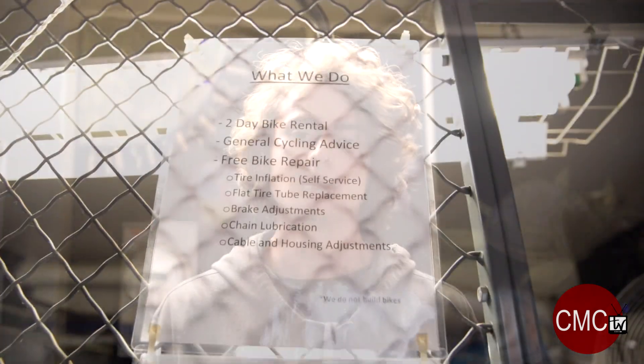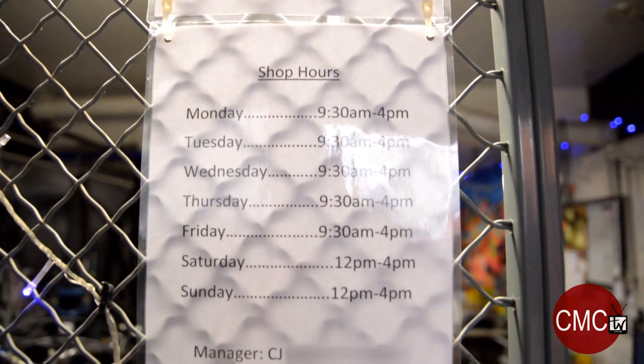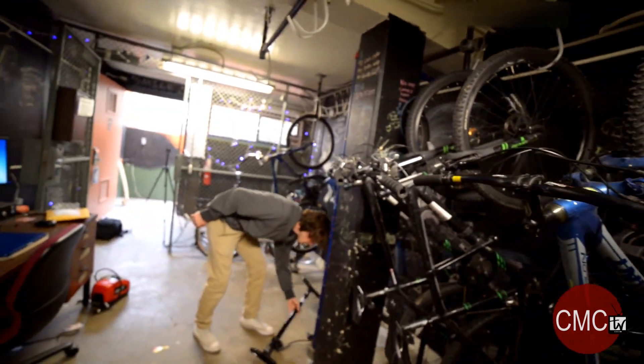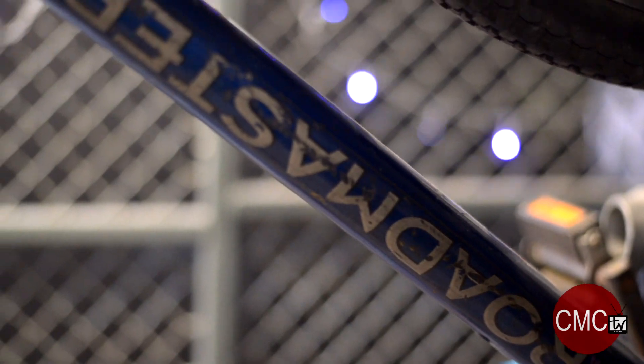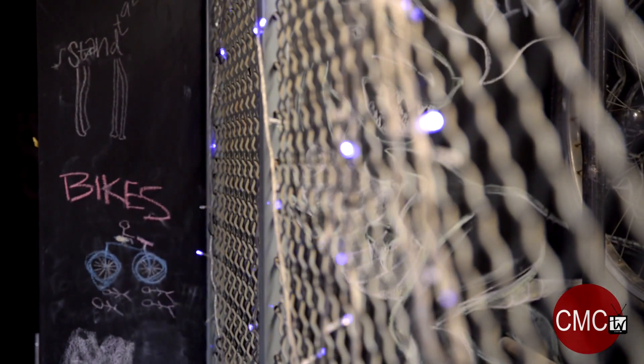I've worked at the bike shop for about a year and a half now. Day-to-day usually involves renting bikes out to students. The most common repair is actually a tube repair to fix flat tires, and that takes about five to seven minutes — so if you have a flat tire, you can just stick around and I'll be done pretty quick.